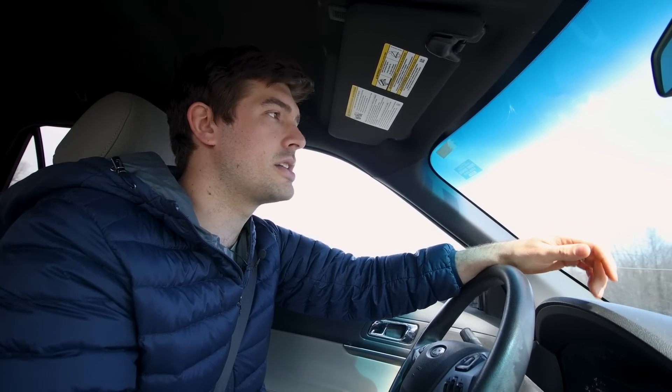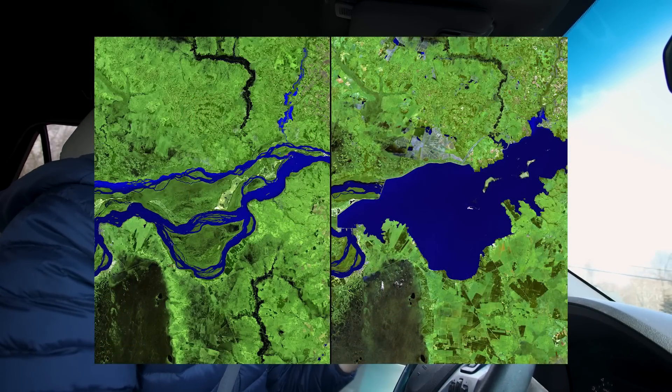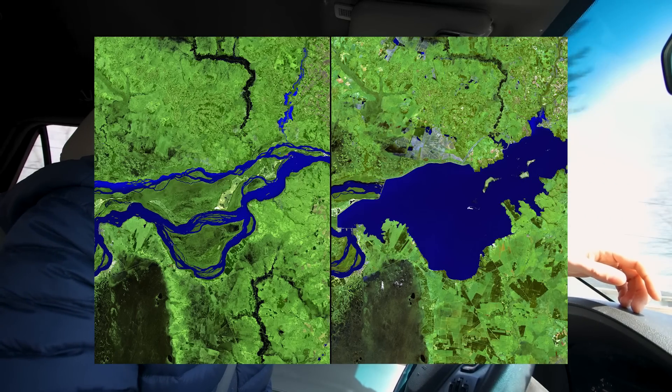Did you know that the oceans are the largest nutrient sink in the entire world? A lot of developing nations don't have access to water treatment facilities, so all of the waste just gets flushed into the ocean. That causes massive nutrient buildups in the water, leading to things like algae blooms. It's known as greening the water — where the water gets really clear and allows sunlight to penetrate deeper into the water column, which can actually kill off things like coral reefs.